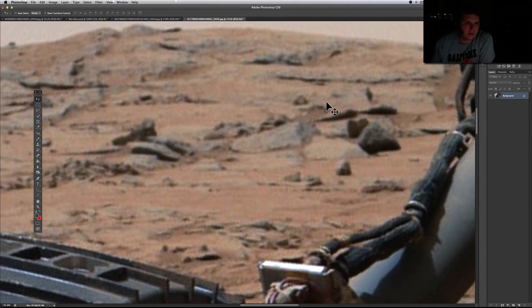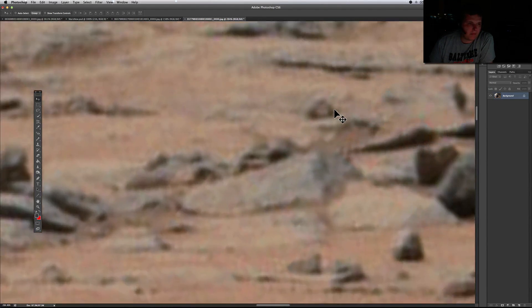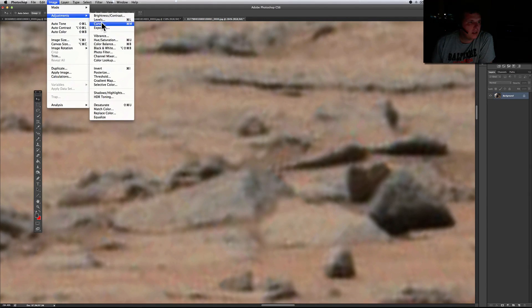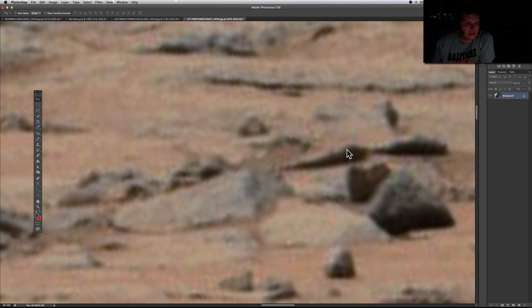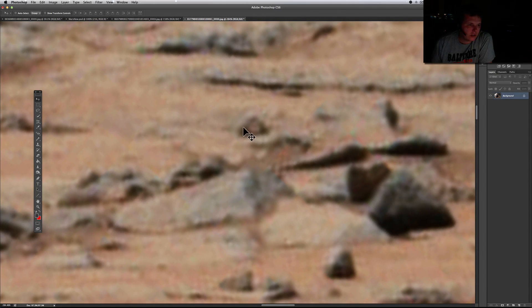There are some arches — here's one right here, and you can see through it. One arch, and then there look to be two more arches. Let's adjust the auto contrast. Okay — there's the one arch right there and then there's another arch right here. You can't see under it because it's behind something, so you don't know if it actually goes totally under, but it definitely looks like it's there.